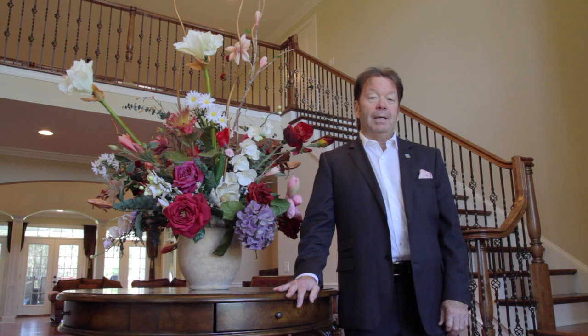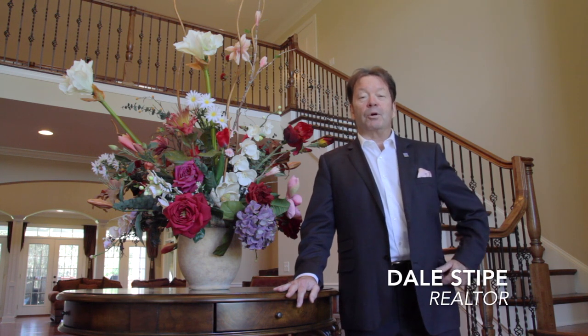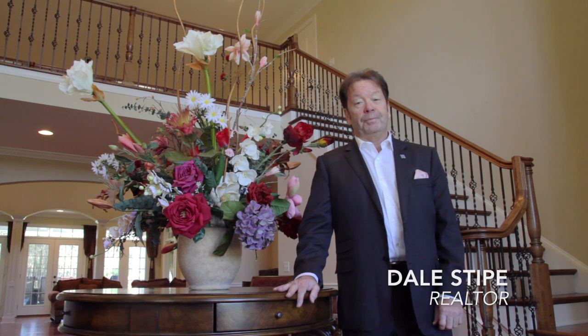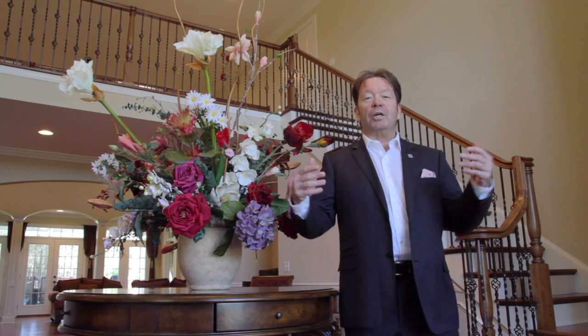Hello, and welcome to our luxury living viral video tour of 8 Appian Drive in Central Pennsylvania, beautiful Cumberland County. I'm Dale Stipe with the Stipe Realty Team at Coldwell Banker Residential Brokerage, and I'll be your host. Today's tour, a real pleasure, takes us to the land of luxurious living.